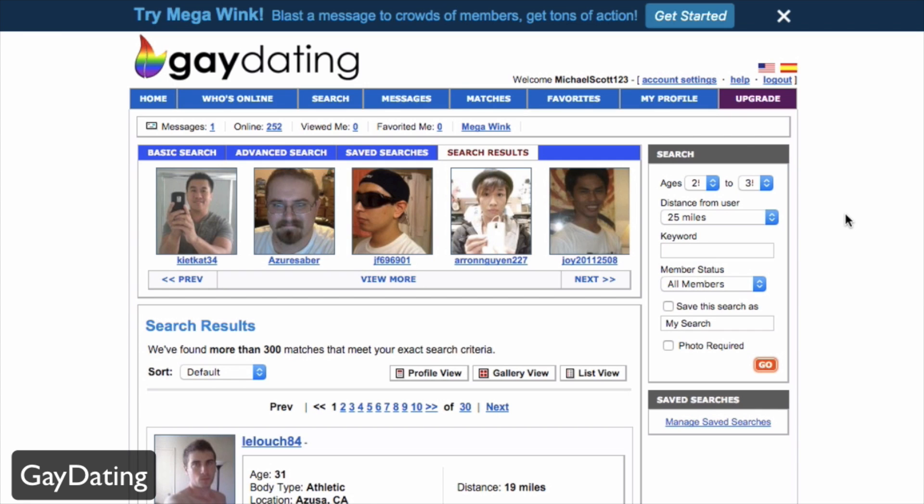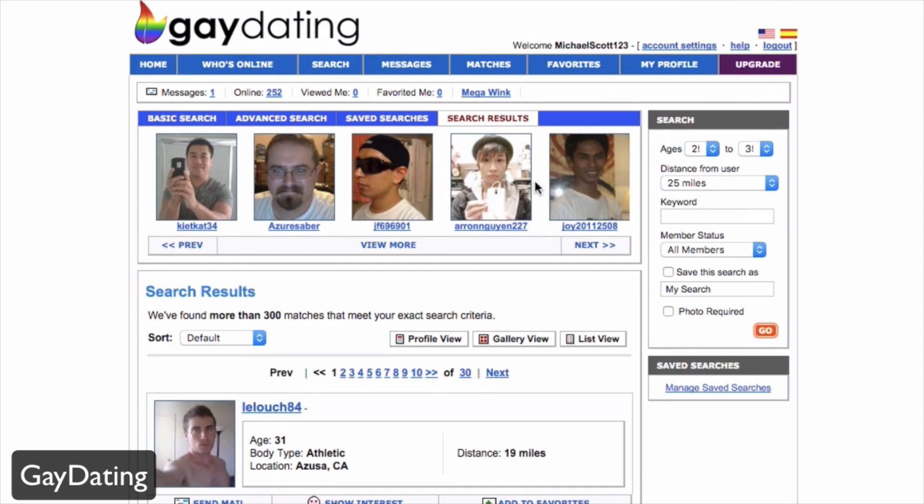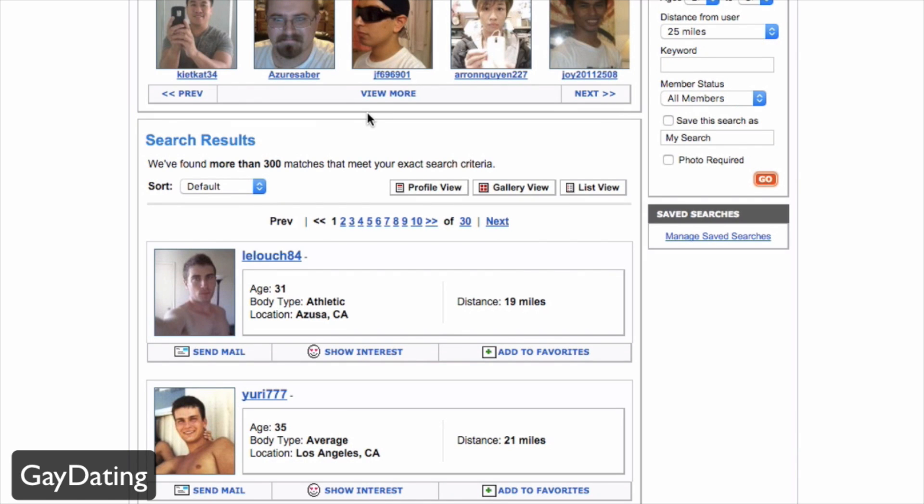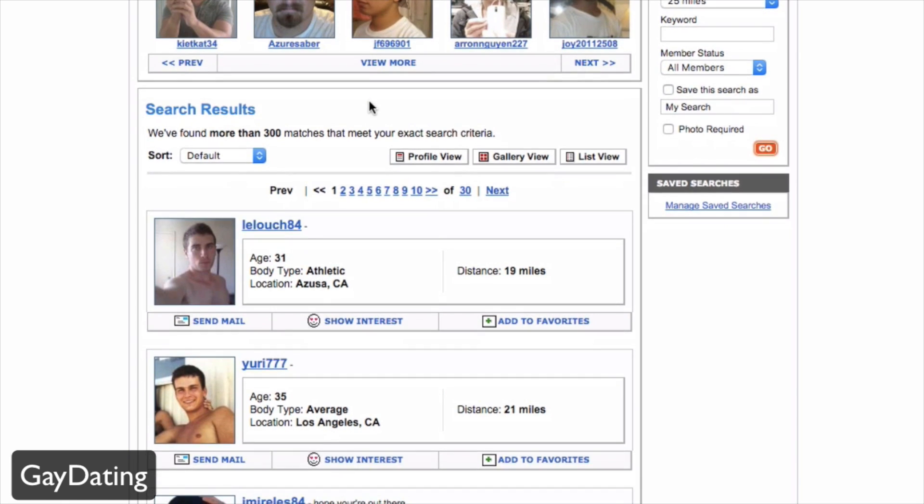You'll be presented with your first dashboard, which shows an overview of users. You can see featured users at the top, and navigate through basic search, advanced search, and saved searches. You'll also see results based on people around you, as the site automatically matches you with people based on certain criteria — the first being distance.